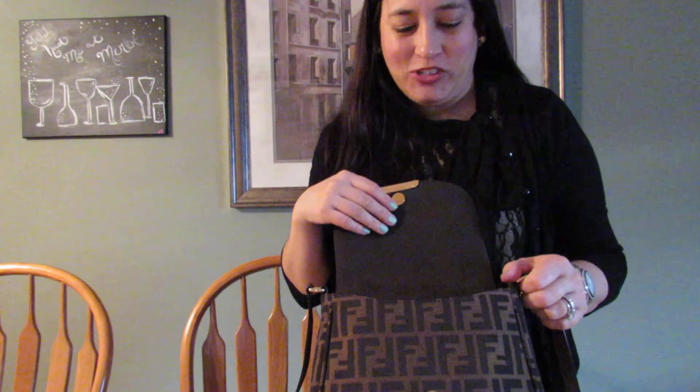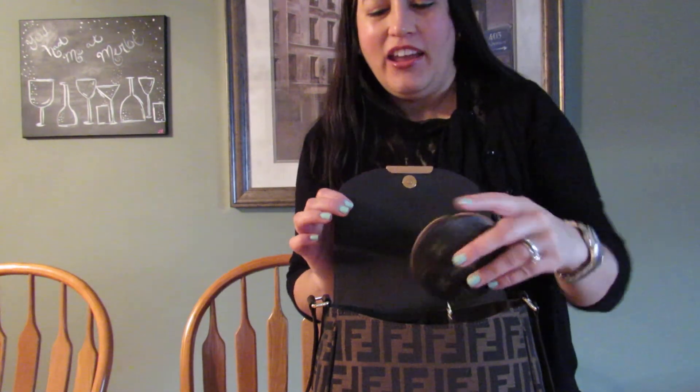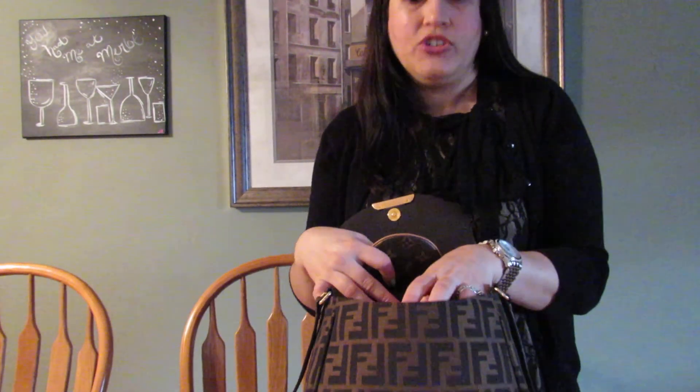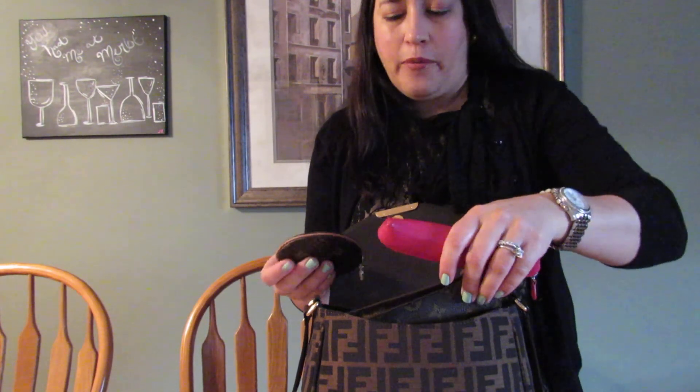I absolutely love it and I'm so happy I purchased it. This is the smaller of the two sizes — the other one is maybe this much wider, but on me it felt too big, like I'd just carry a regular-size bag at that point. This smaller size is great for weekends, hands-free shopping, or just running around.